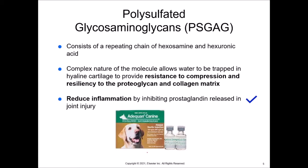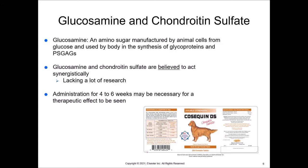Glucosamine and chondroitin sulfate — there's a little bit of controversy because they are believed to act synergistically to reduce inflammation in the joint, but there's not a whole lot of research behind it. We're going based on anecdotal evidence, or the owner saying they think their pet is doing better. Glucosamine is an amino sugar manufactured by animal cells from glucose and used in the synthesis of glycoproteins and PSGAGs, making it a building block of things that protect the joint. It does take some time to see a therapeutic effect — four to six weeks is not uncommon.